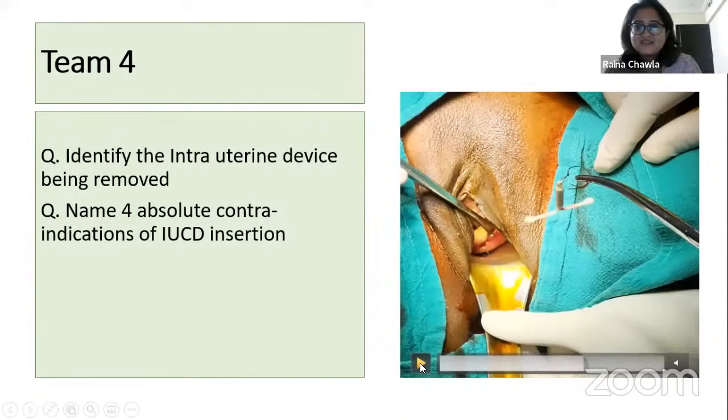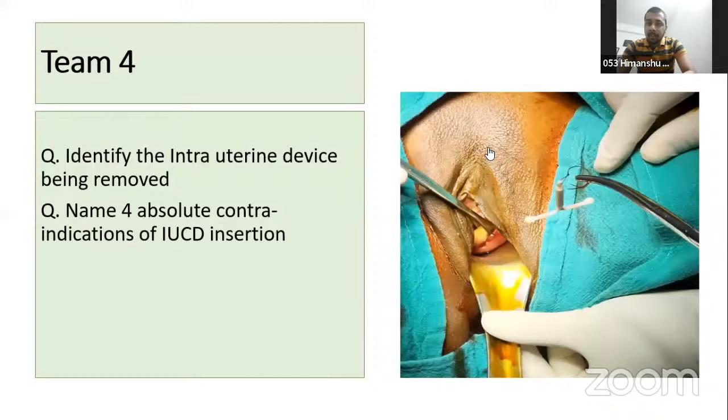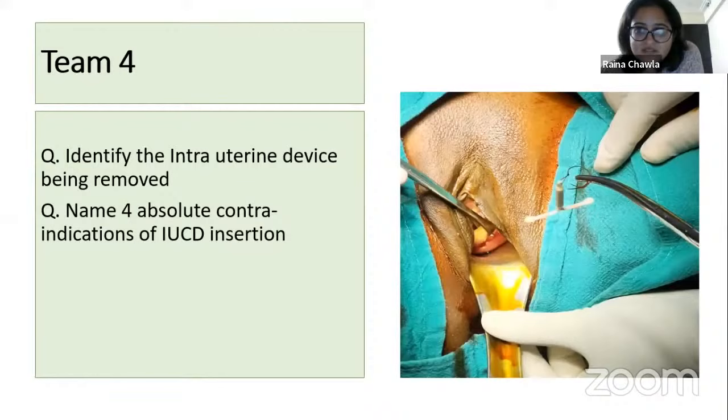This is a copper T — and contraindications include PID, tuberculosis, and pregnancy. One more contraindication is needed. Think carefully.